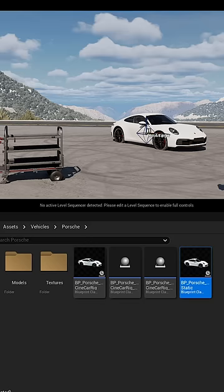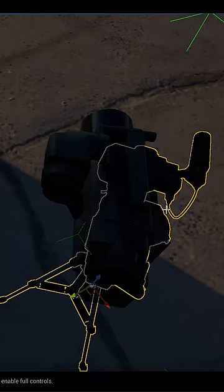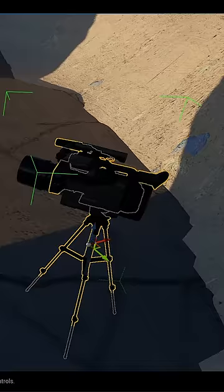You get a 3D model of a car and get the sun tracking exactly where the sun actually moves. I have a 3D model of a camera on sticks and I can move it around. When we get to location, we're not there to figure out the big questions because we've already done the virtual scout.